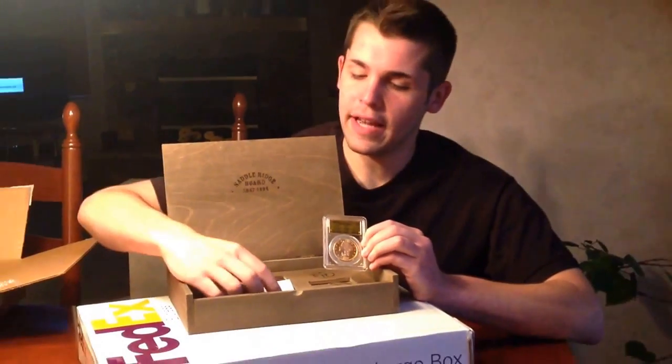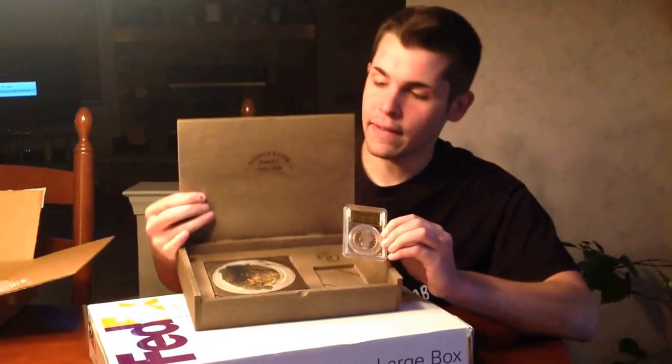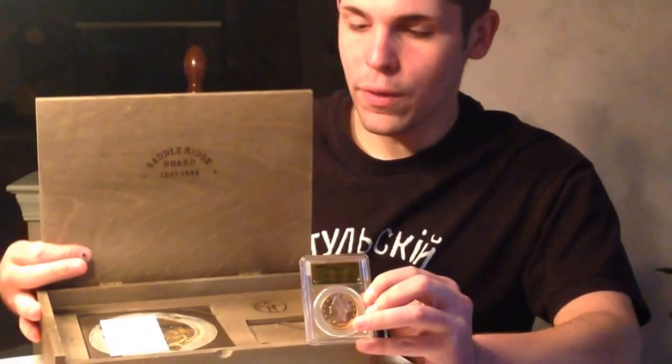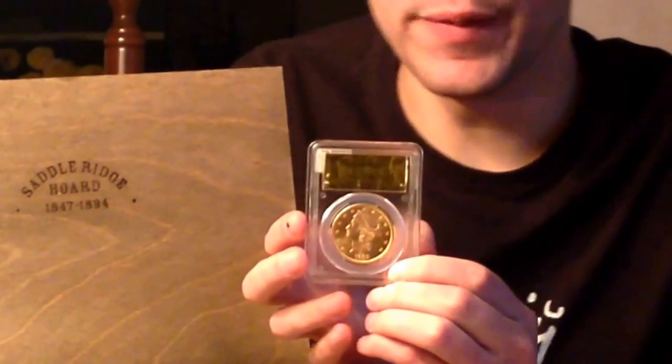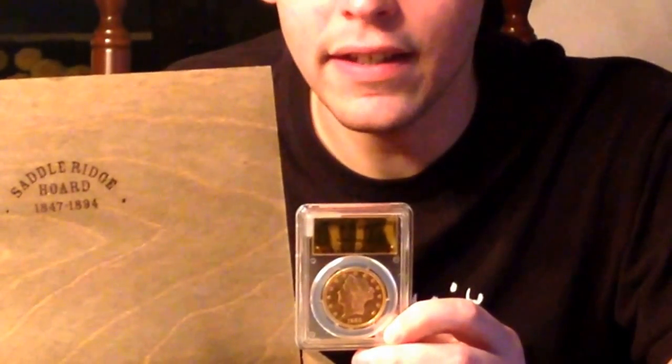Here's my 1889-S PCGS MS63 Saddle Ridge Hoard gold coin — pretty cool with the gold label. I'll show some close-ups later. This coin was found along with another 1,426 coins in the hoard. It comes with the coin in this pretty cool wood box labeled 'Saddle Ridge Hoard' with dates 1847 to 1894, representing all the coins found. You also have the booklet with pictures of the coins when they were found in the cans, and a certificate of authenticity from Kagan's. The Saddle Ridge logo is burned into the box right above the coin.